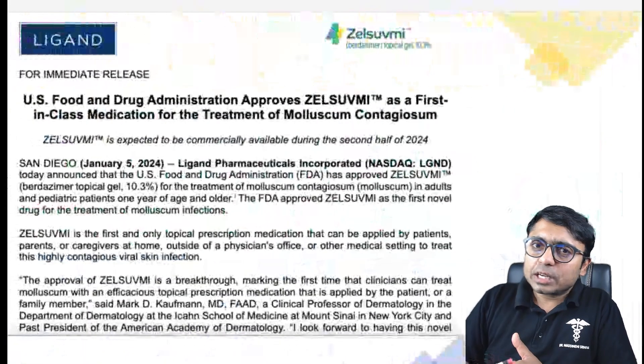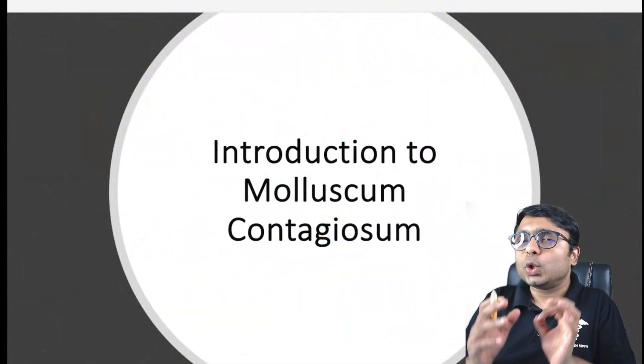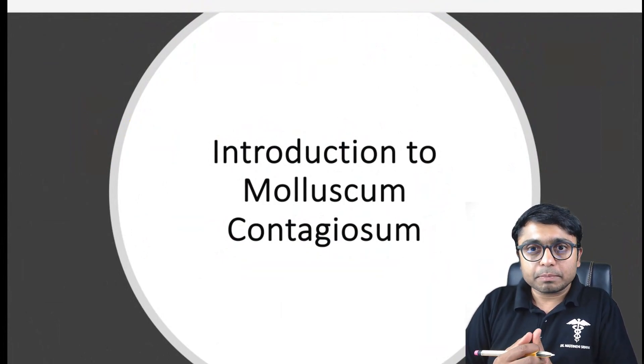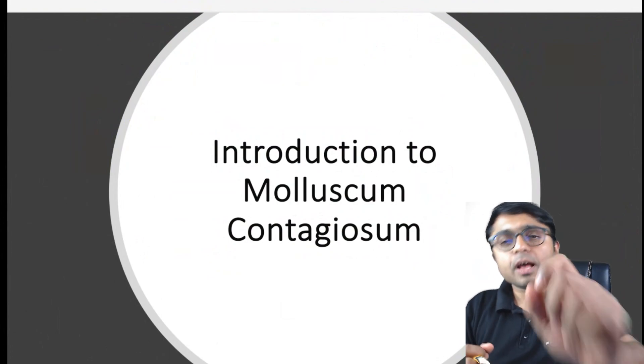It is often seen in children and is characterized by small dome-shaped bumps. It's not usually serious but can cause discomfort and social stigma, highlighting the need for effective treatment.